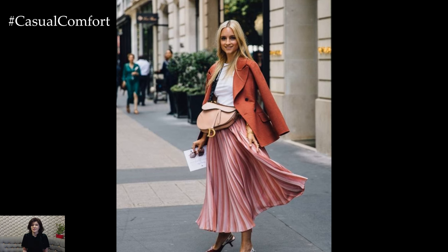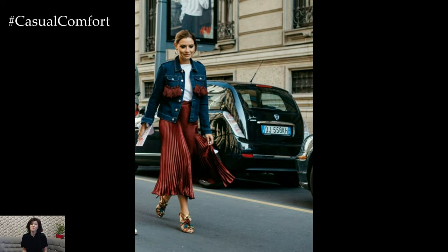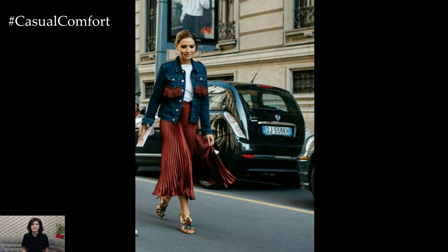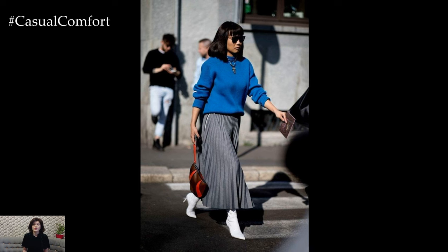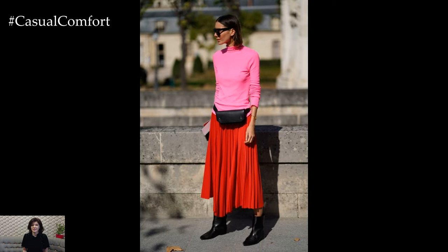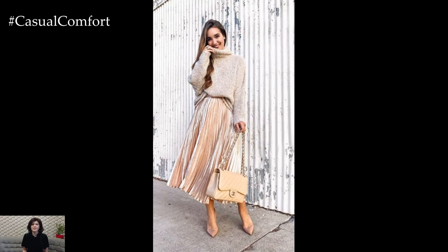Accessories play a crucial role in enhancing the maxi skirt outfit. Statement jewelry, such as chunky necklaces or oversized earrings, adds personality and flair, while belts cinched at the waist create definition and shape. Scarves, hats, and sunglasses are additional accessories that can elevate the overall look and add a touch of sophistication.